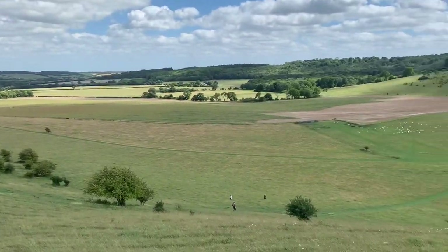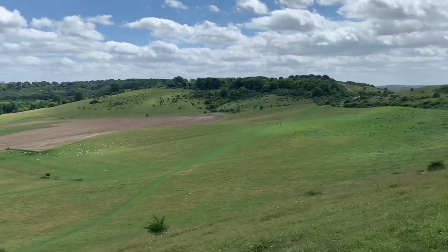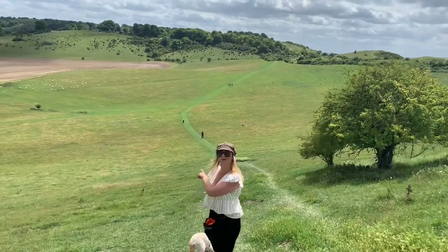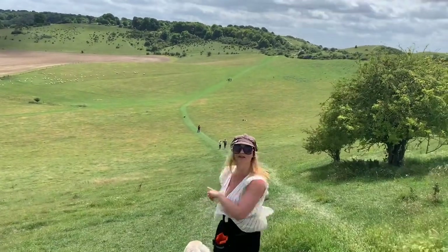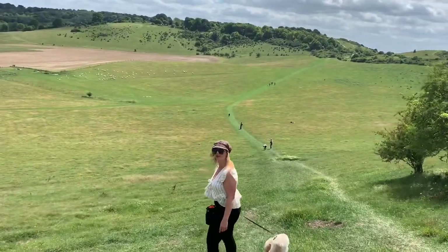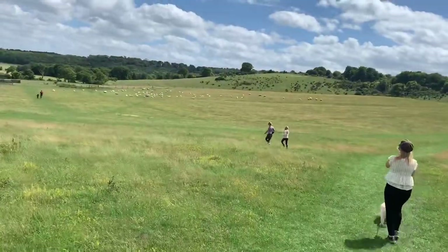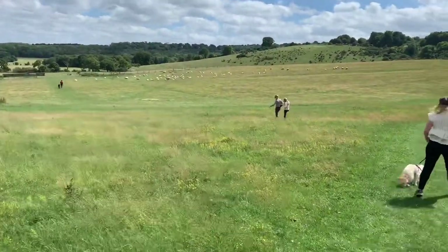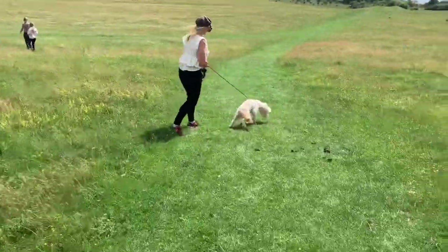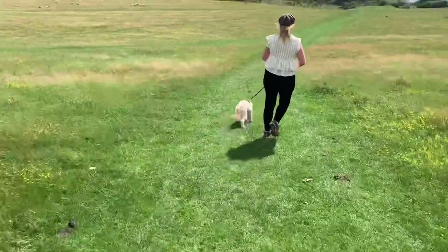We turned right to come off the hills and followed the green track back towards the car park. The sheep are keeping themselves to themselves, but Claire's got her own challenges as Tessie is desperate to eat the sheep poo.